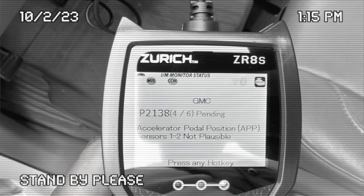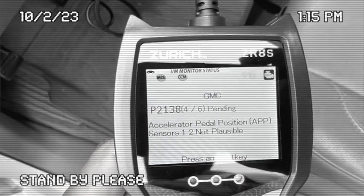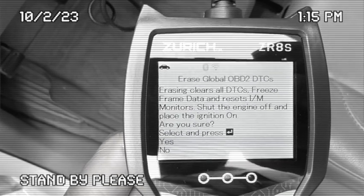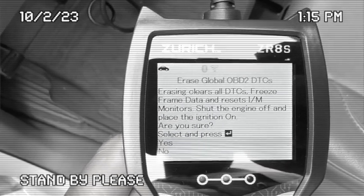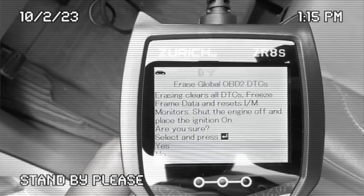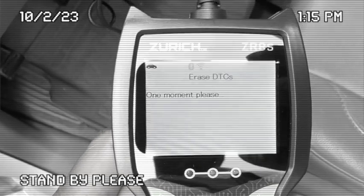I tried to erase it and had to learn the hard way. When I saw it would not erase, I did the research and found out about permanent codes — they have to be fixed before they can be cleared from the system. I'm sure if you take it to GM they can do it, but in terms of being able to perform that step yourself, it's not going to happen.